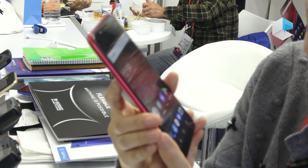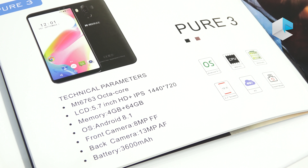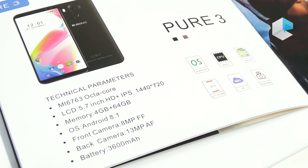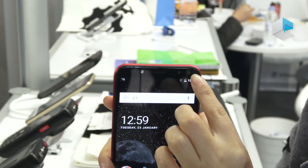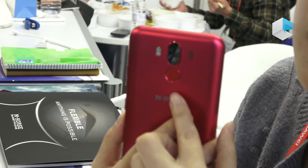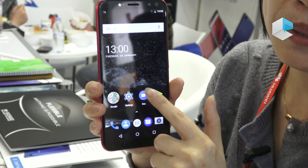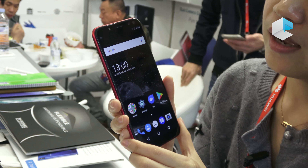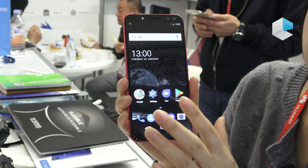The chip is MTK6763, which is the latest chipset from MTK. The camera is 8MP front and 13MP back. It's also with fingerprint sensor. And the memory is 4GB and 64GB. I think it will be very popular globally.